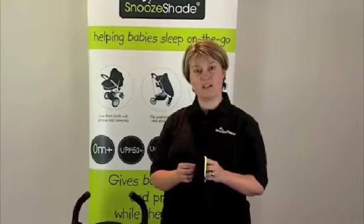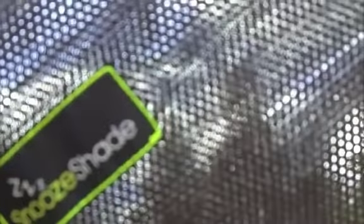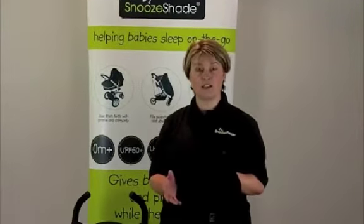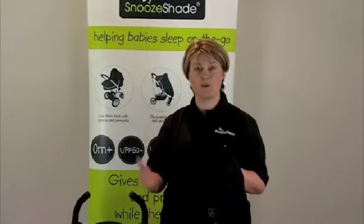SnoozeShade is made from a very breathable and porous fabric that's specially made for SnoozeShade in a double layer, and this allows air to circulate very easily. What actually happens is as hot air rises, it will be replaced by cooler air, and so therefore it actually creates convection inside the pram.